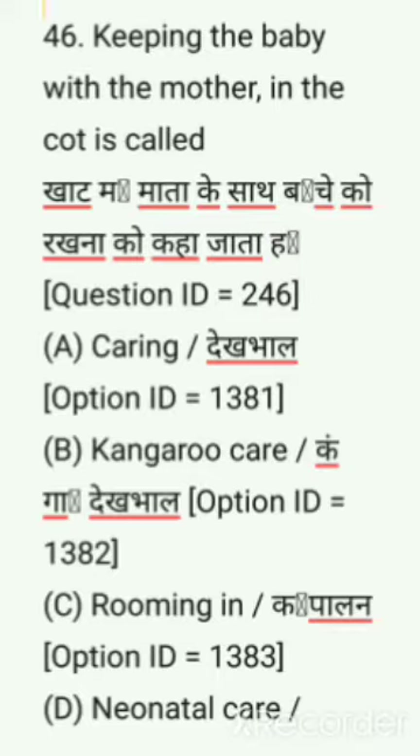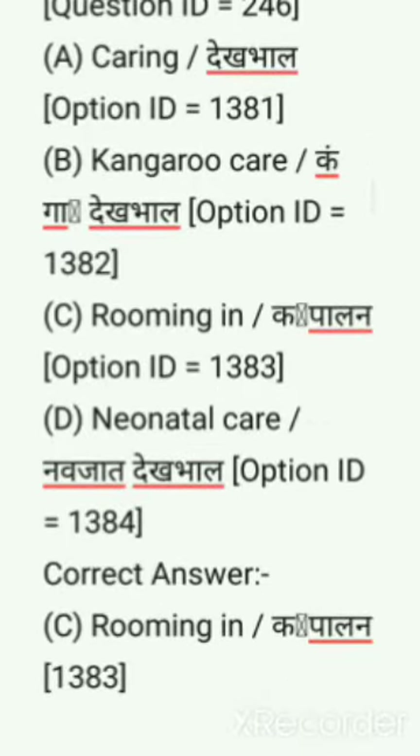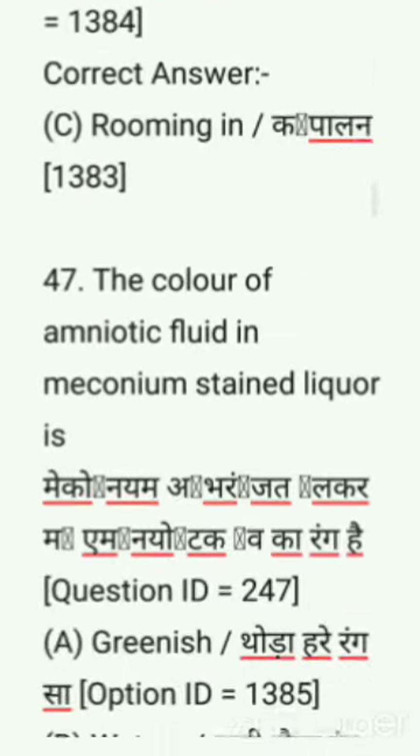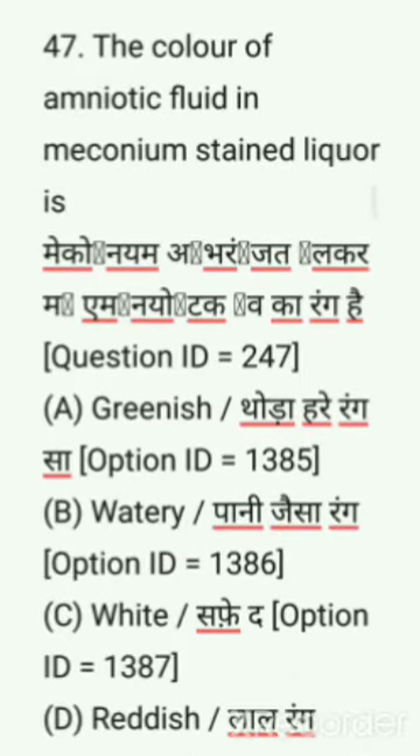Next question: Keeping the baby with the mother in the ward is called — options are: caring, kangaroo care, rooming in, neonatal care. Correct answer is rooming in.